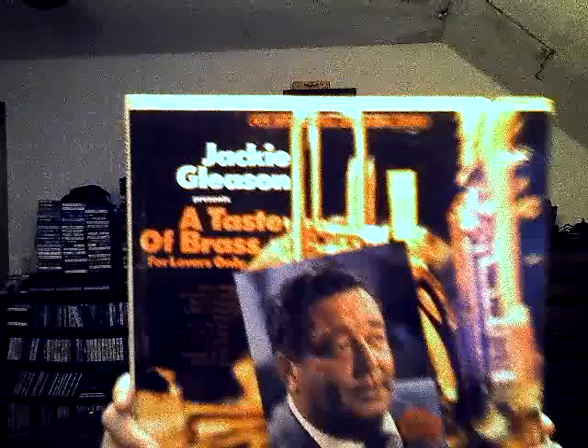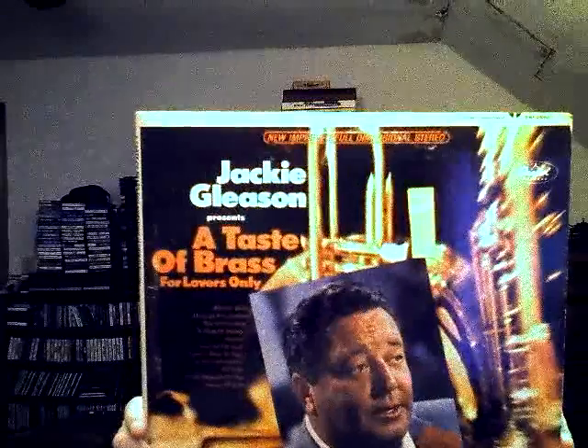Here's something that Chris Brzezinski or Dixieland fans might like — Jackie Gleason, 'A Taste of Brass for Lovers Only.' I guess this is more of a big band sound, but with the music on it, it might be interesting.